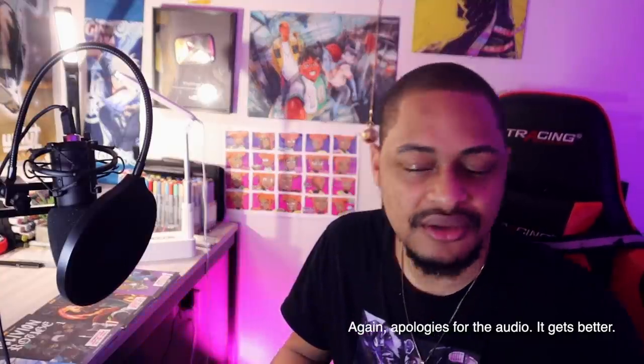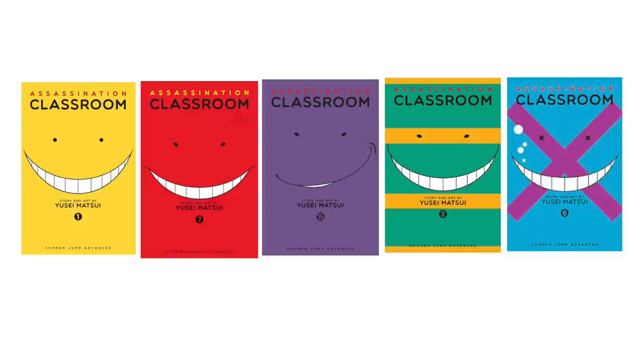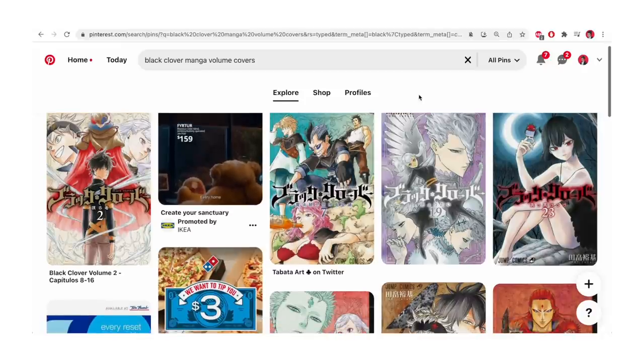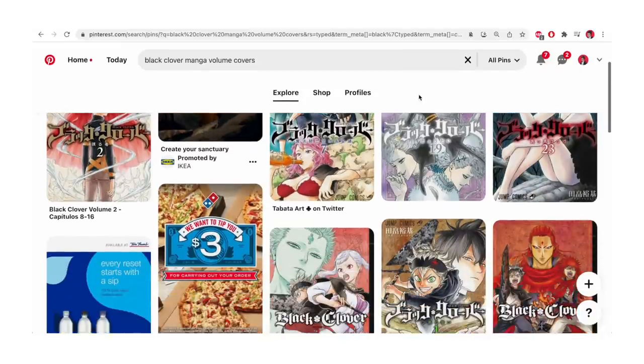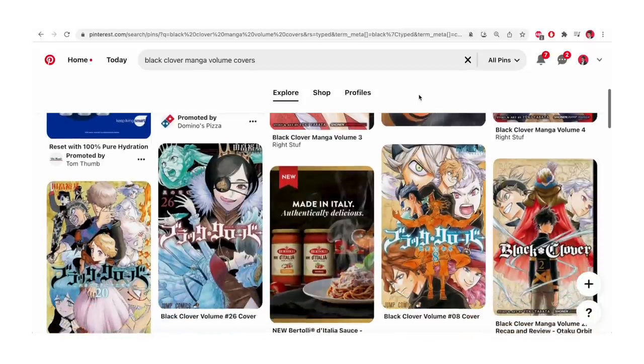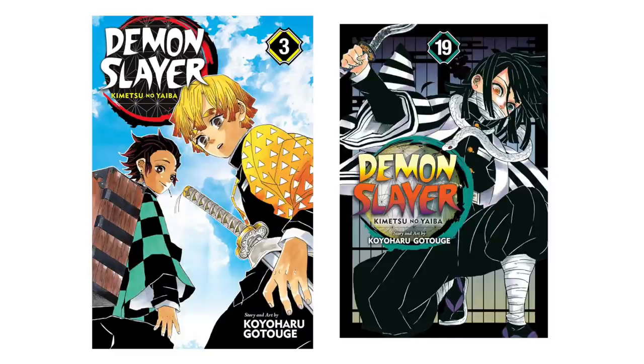Not all manga covers do this. There are some manga covers that have a border, some that fill with a flat color, maybe a flat color with a filter, or a flat color with a filter and a border. Sometimes they use all of the space for an illustration, maybe illustrating a scene, or it might be abstract with a bunch of heads showcasing a bunch of characters, driving interest to make readers want to learn more about them. Depending on the artist, they find what works best for their series and are usually consistent throughout.